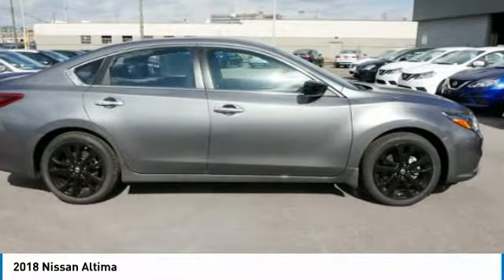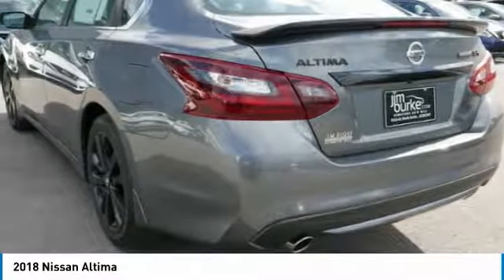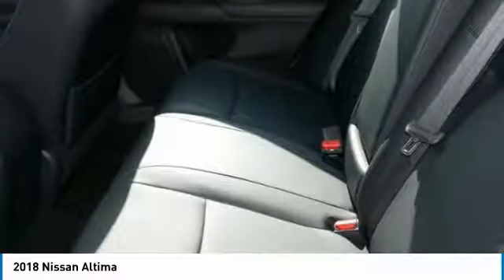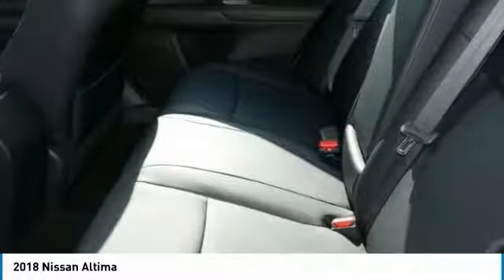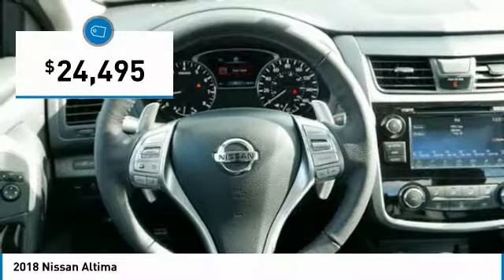Combine that with a powerful V6 or efficient 4-cylinder engine, 6 standard airbags, and over 5,000 quality and performance tests, and you'll see the Nissan Altima is made to drive and built to last, and is priced below $25,000.